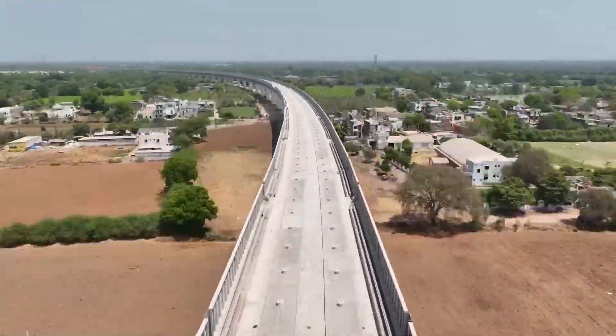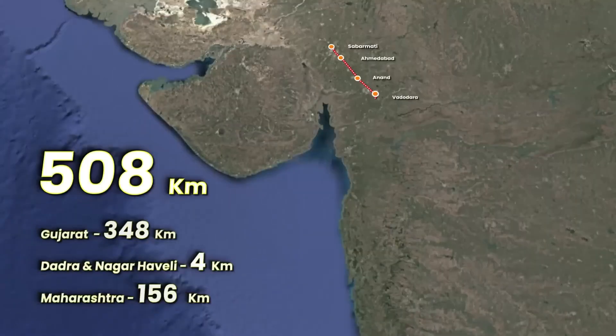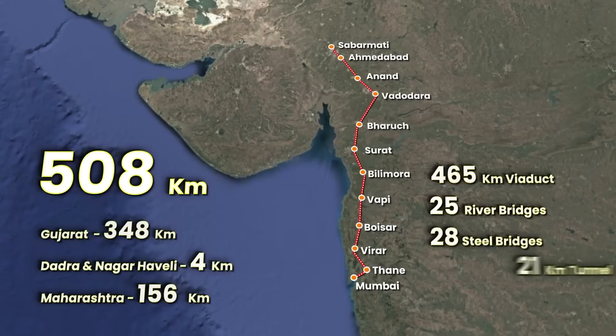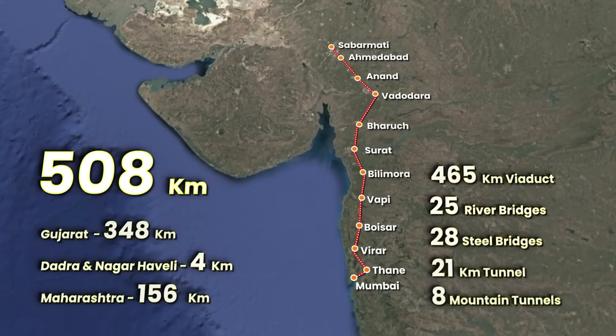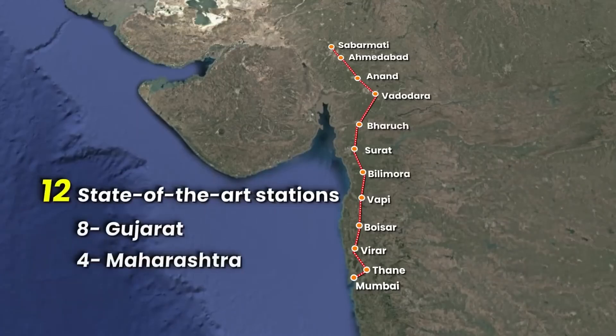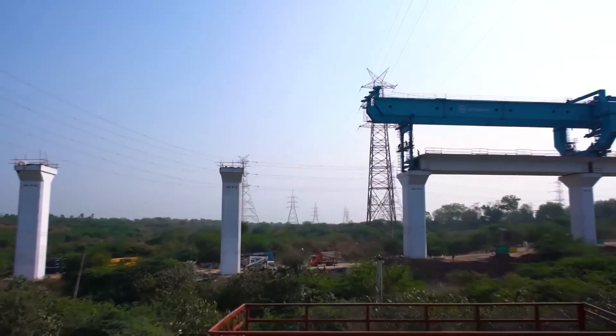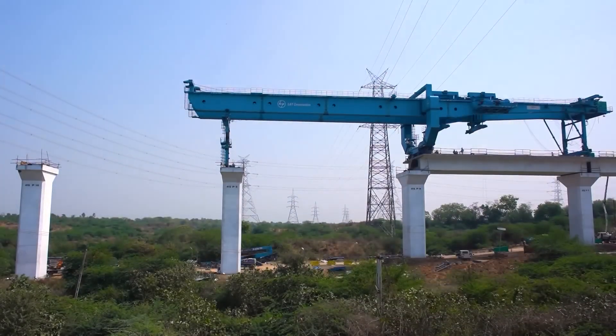The Mumbai-Ahmedabad bullet train corridor, spanning 508 kilometers, comprises 465 kilometers of viaduct, 25 river bridges, 28 steel bridges, a 21-kilometer tunnel, eight mountain tunnels, 12 state-of-the-art stations, and three rolling stock depots.